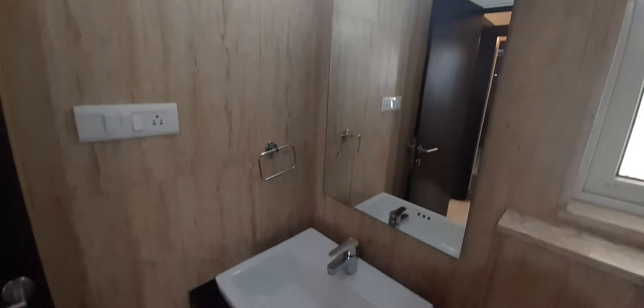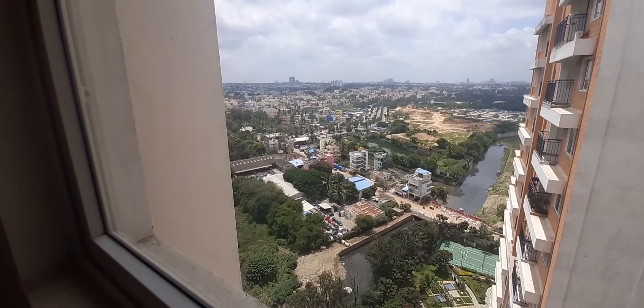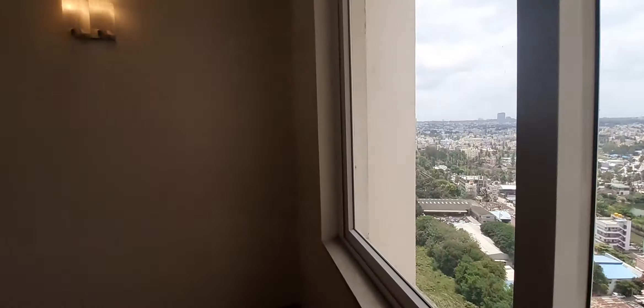On the right side is the kids' bedroom or guest bedroom — good view from here as well. It's very spacious with good light and storage up to the ceiling. There's wooden flooring with a nice wood texture and good storage.